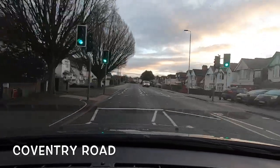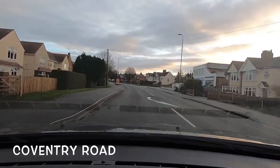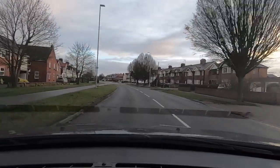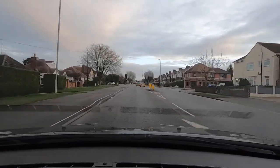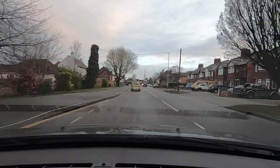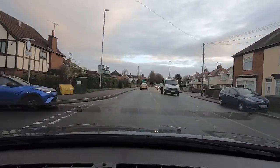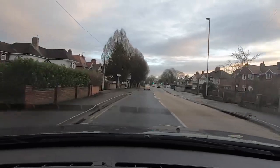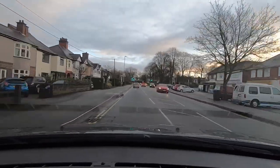We're heading towards Hinckley town centre on Coventry Road — it's quite a long road and it's a 30 mile an hour zone, so be careful your speed doesn't drift above that. You can see how wide and clear it is at this point, which makes it quite easy for speed to creep up. Keep a little eye on it and stay at or below 30. There's a car in front of us so we'll give them a bit more room — we don't want to get too close because we need reaction time, for instance if they turn right or stop and park suddenly.